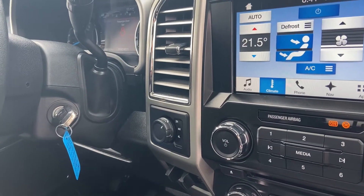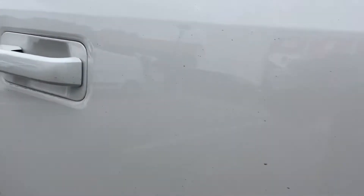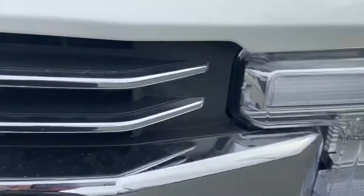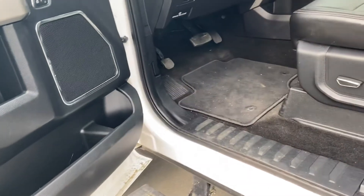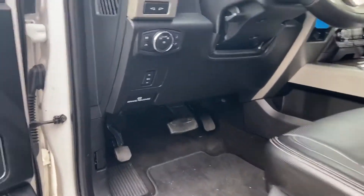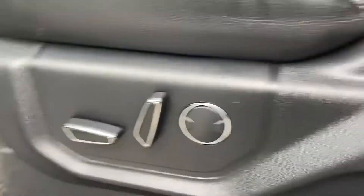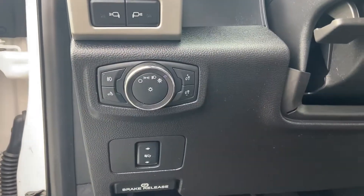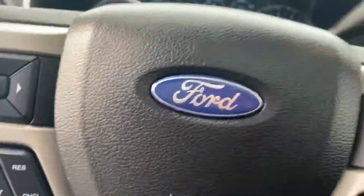We checked out the paint defects, it has no drop tailgate, no heated steering wheel. It does not have proximity locks either — it's just a standard setup. You do have the keyless entry system but you do not have the proximity locks, so you'll have to use the fob for that. You do have power locks, windows, mirrors, memory seating, 12-way power adjustability, lumbar support, spotlights for the tow mirrors, power pedals, and automatic lighting system.